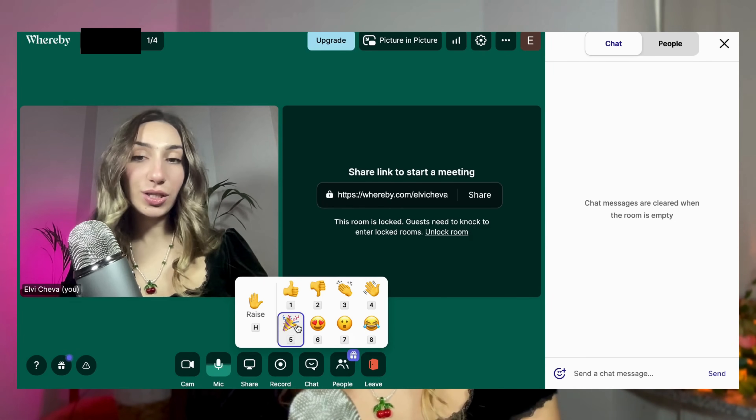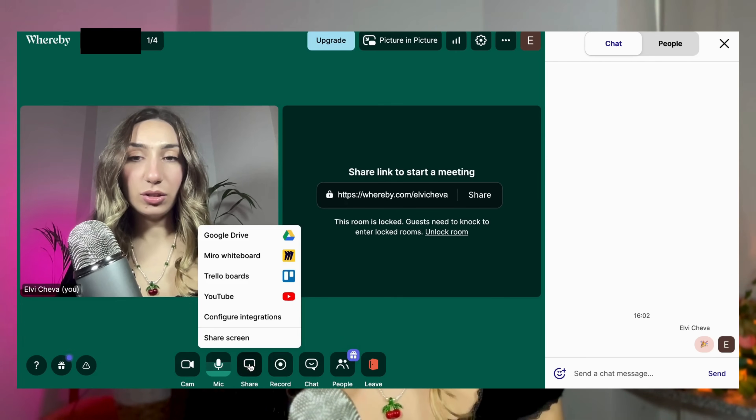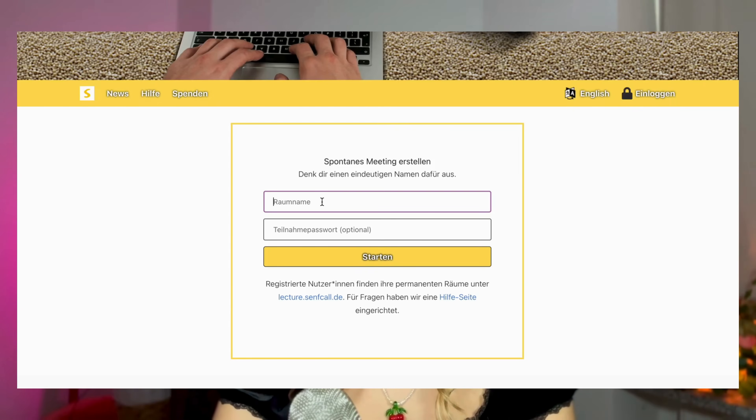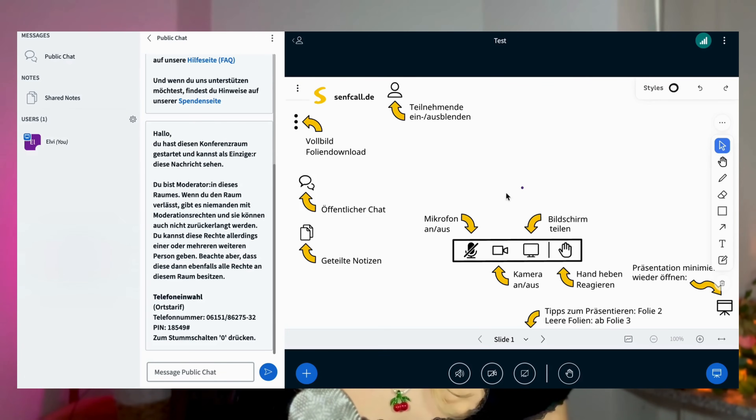Here you can see Whereby — there's a chat with reactions, you can share your screen, record, and I love the colors. Then with Senfcall it's really easy to create a room: you don't need to register, just put your name and you're in the meeting room. The interface has explanations of how to use everything. The user interface is much nicer with Whereby, but if you're concerned about privacy, Senfcall is the software to go for.